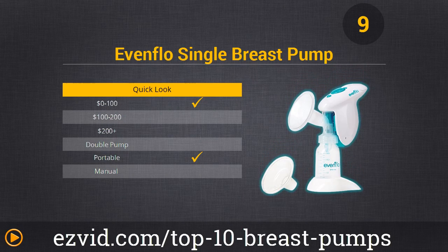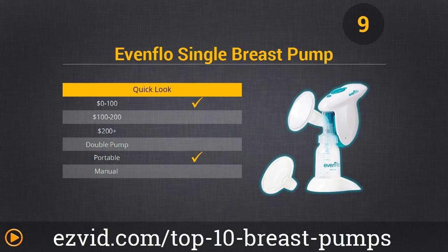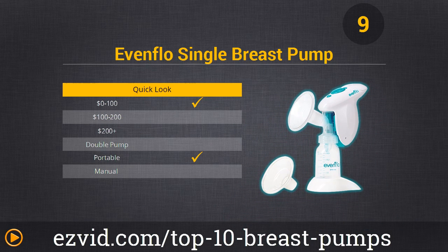Number 9 is the Evenflow Single Breast Pump. If you are looking for a simple way to extract milk at an affordable price, this is a great option. It's really comfortable, consistent, and highly efficient. It's listed at a competitive price for being electric and battery operated. Moms can easily gauge suction levels by using the dial on the top, and it's compact for handheld portable use. The best aspect is that you can connect other bottles to the screw cap, making this a really versatile item.